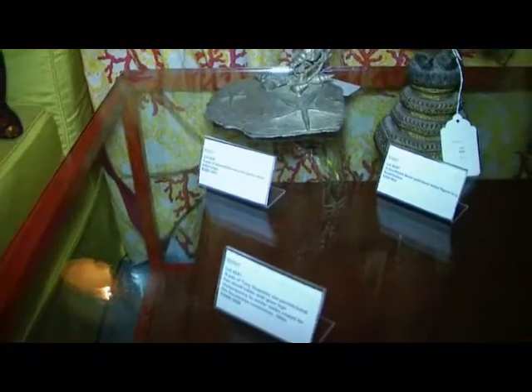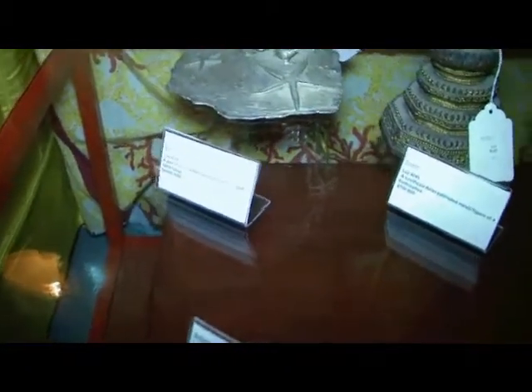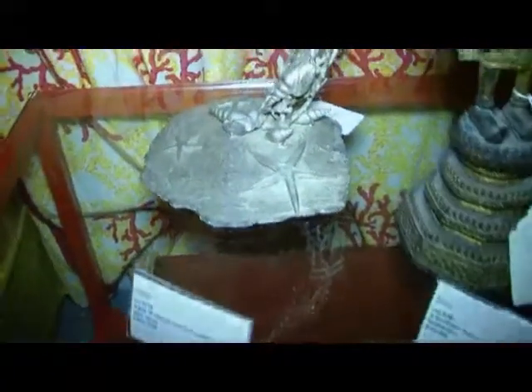Is that really $2,000 to $3,000? That's it? Yes, that's really pretty cool. And that's silvered bronze? Yes, it is.